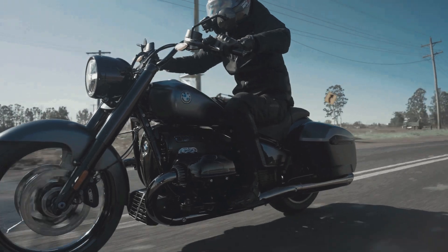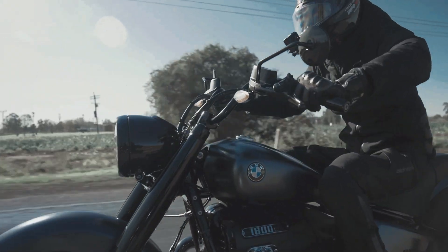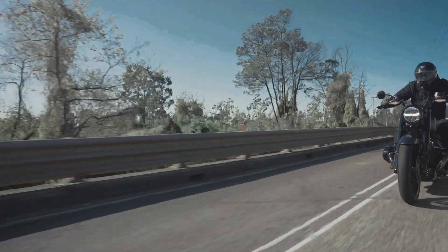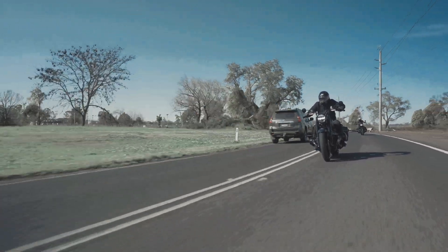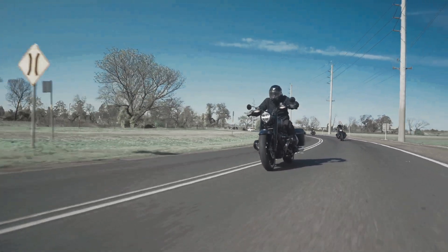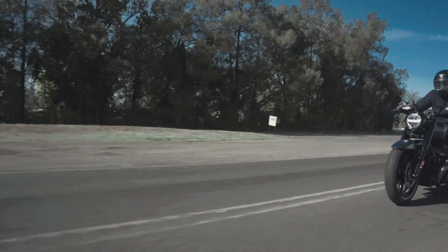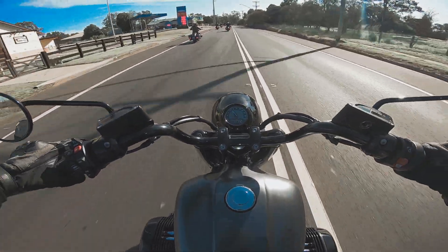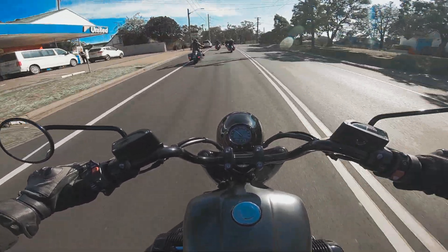They're making a serious effort to make the R18 cool. Of course, the elephant in the room is Harley-Davidson — they're trading on a lot of heritage and lineage in the cruiser space, and it mustn't be an easy endeavour to break into that market. BMW have had cruisers before but not nearly to this kind of volume. This is, I think it's fair to say, their first serious go at a big-bore cruiser.